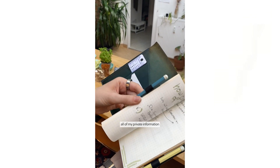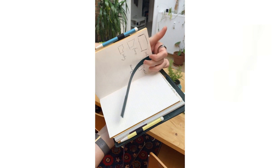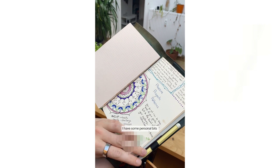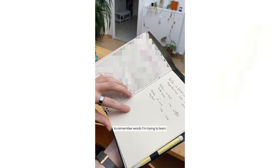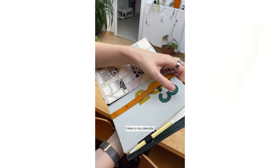This journal is where I keep all of my private information and my journal notes. Then in the middle I have some personal bits to remember, words I'm trying to learn how to pronounce. Here is my calendar.